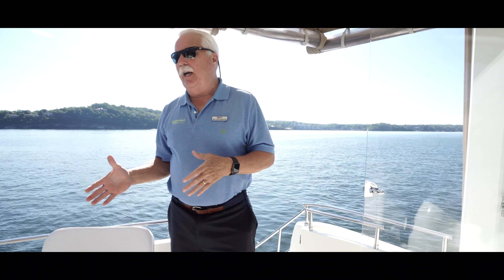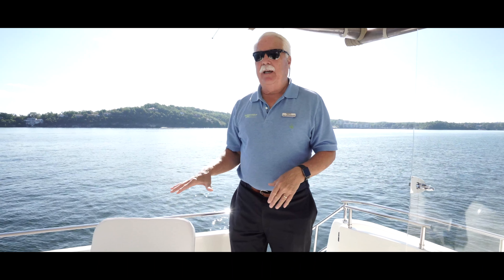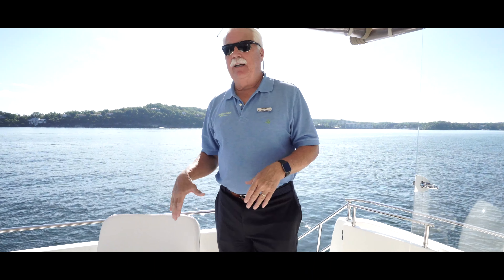Hi and good morning. My name is Paul Schifferdecker, coming to you from beautiful Lake of the Ozarks — what a beautiful morning it is. My name is Paul, I'm with MarineMax here at Lake of the Ozarks, and it's my privilege this morning to bring to you this Meridian 2006 408 motor yacht.